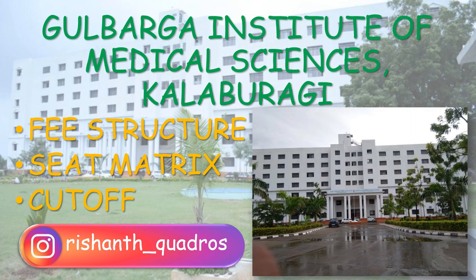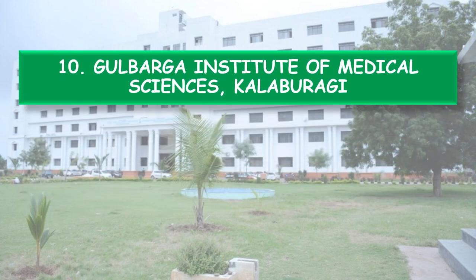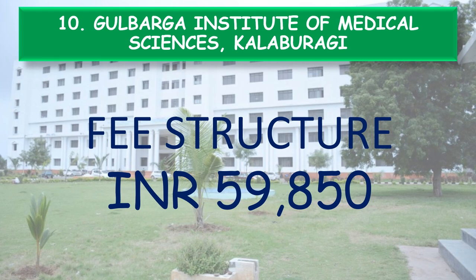So let's begin. First of all, coming to the fee structure, the fee structure of Gulbarga Institute of Medical Sciences Kalburgi for the year 2022 is Rs. 59,850.